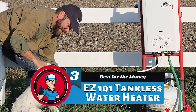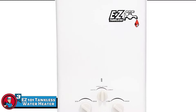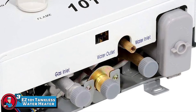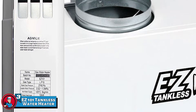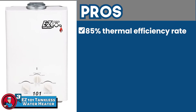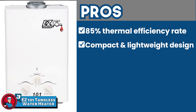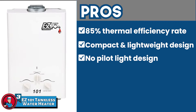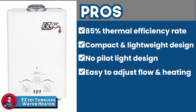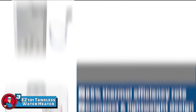Next, we have the best for the money: the EZ101 tankless water heater. It provides excellent value for money and users said they would not hesitate to purchase it again. They stated that the temperature and water flow remained constant and did not leak. Buyers also like the flexibility of different temperatures, burners, and flow adjustments. Its pros are: it provides a thermal efficiency rate of almost 85%. It has a compact and lightweight design, which makes it incredibly portable. It has a no-pilot-light design, which makes it convenient and safe to use. It enables users to adjust the water flow and heating temperature easily. And the built-in 20-minute timer protects against carbon monoxide poisoning.